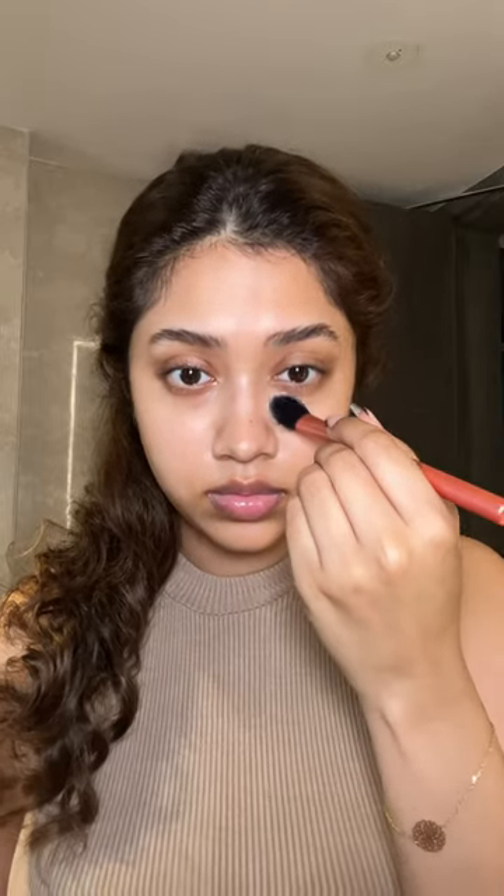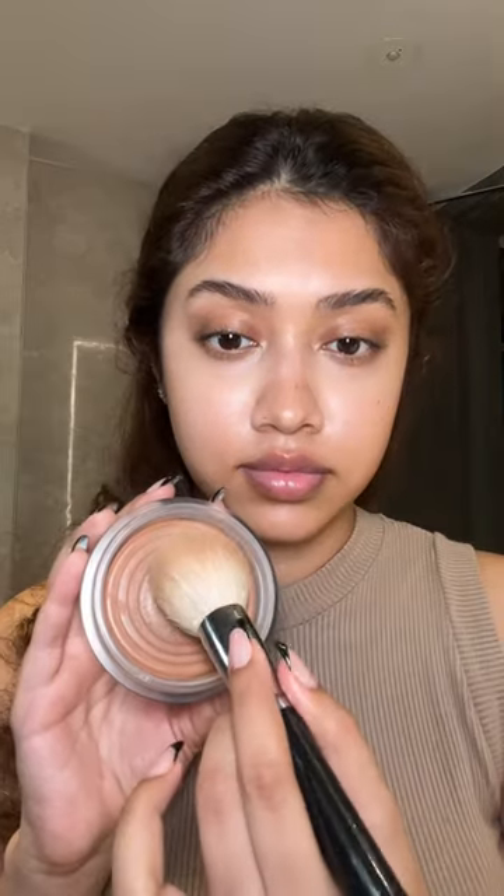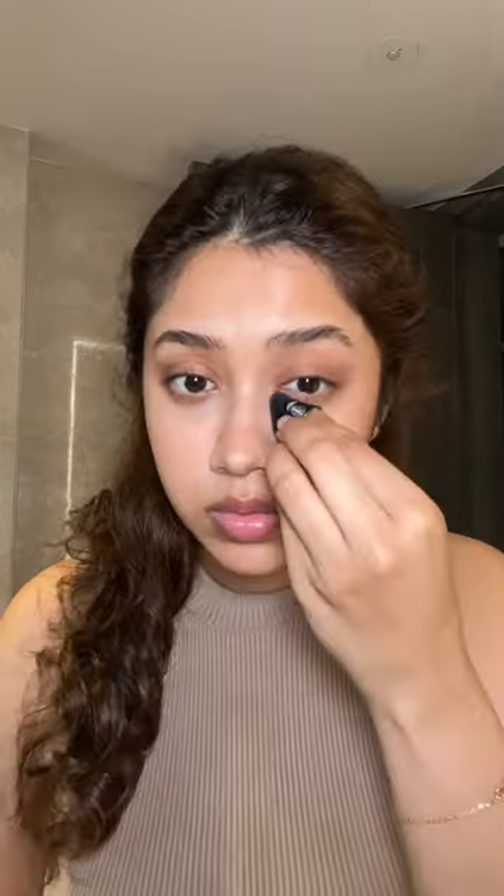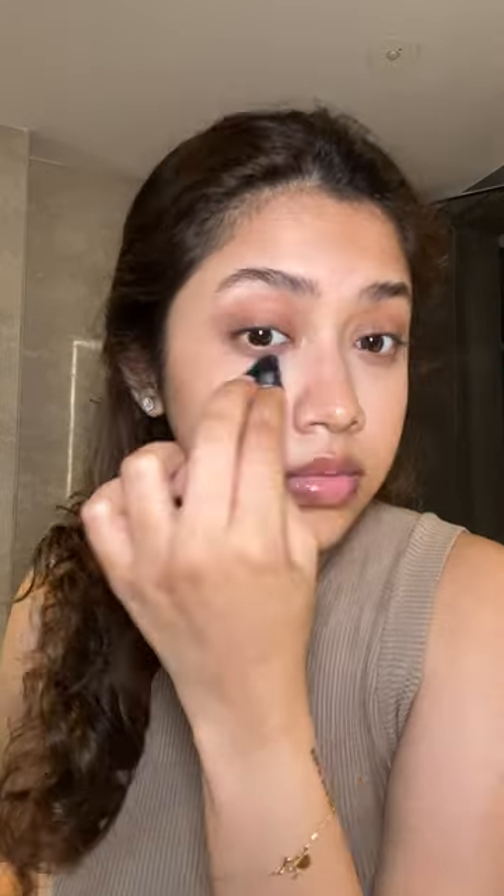Here's a very bougie get ready with me. I'm going in with the NARS soft matte concealer, then following it up with the Chanel bronzer, which is such a lovely formula. I'm also using that on my eyes. Up next is MAC blush in Gingerly — it's such a lovely, flattering shade.